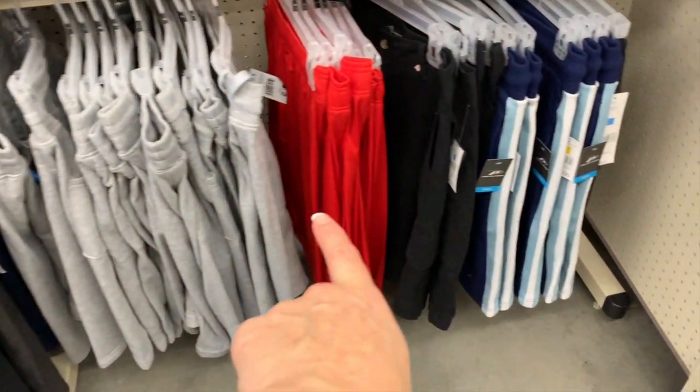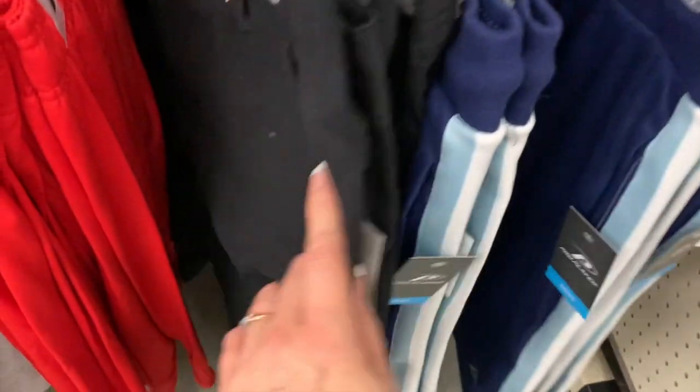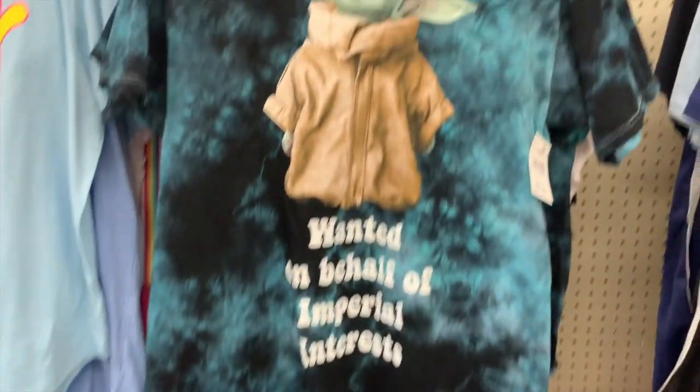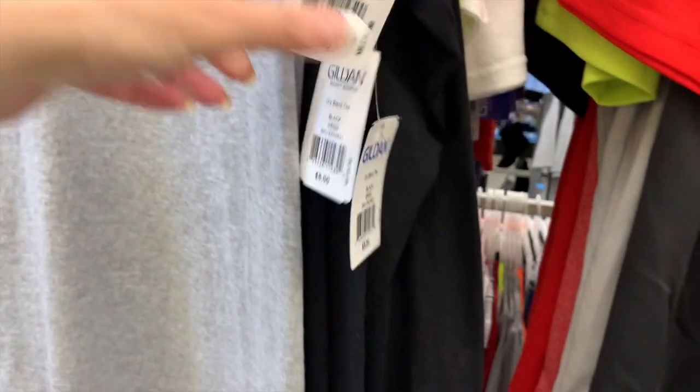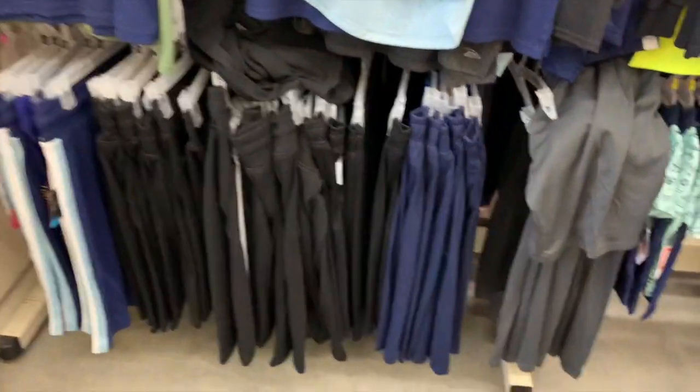And then we have some men's sweats down here — ten dollars. The black sort of dress pant cargo material are twelve fifty. The lightweight hoop shorts for six, so you can get one pair for six and one pair for three. The Gildan tees are five dollars — buy one for five get the second for two fifty. We have more men's hoop shorts over here, this blue variety for eight. The solid black for six — buy one for six get one for three, that's a really nice deal.